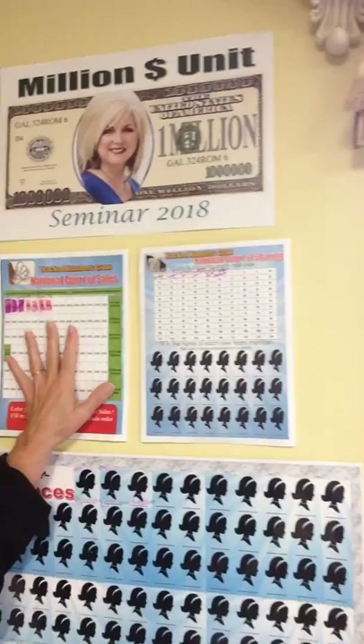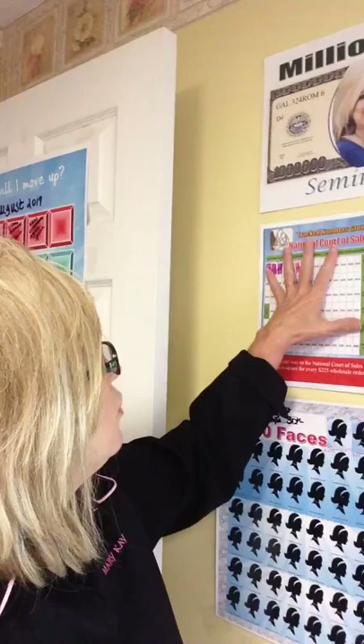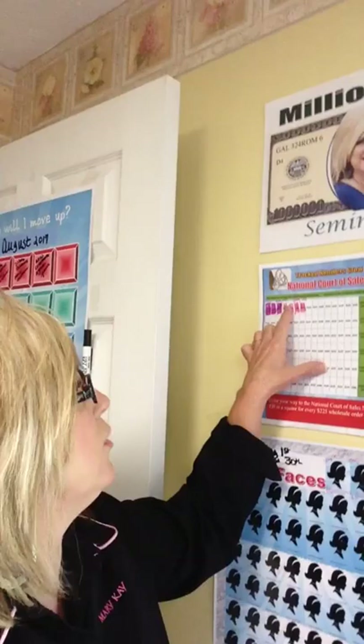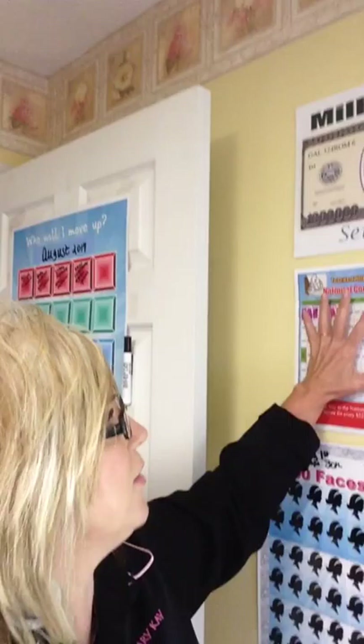Up here you're going to see my National Court of Sales tracking. We have to order $20,000 wholesale to finish the National Court of Sales and earn our ring. So I'm tracking my sales and my ordering. Every time I place a $225 order, I'm coloring in. My first color-in was in July — I did $613, so I colored part of it in. Then in August I ordered $700, so I finished coloring in that block and colored in my other block.